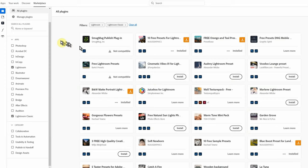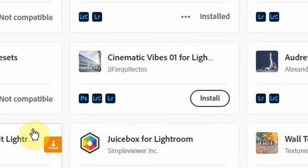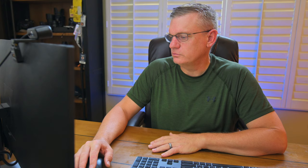You should also have the Creative Cloud desktop app. Go in there, go under Marketplace, look for all plugins, and under apps check off Lightroom and Lightroom Classic. You'll see a wide variety of plugins — these aren't all presets, but they all go into Lightroom. Some I've already installed; others I haven't. For example, the Cinematic Vibe 01 — just click install and it does it for you.